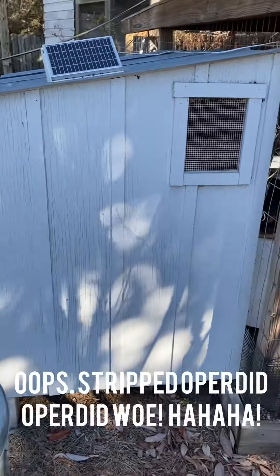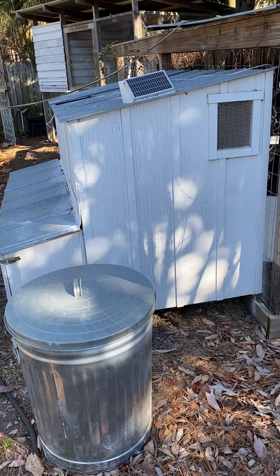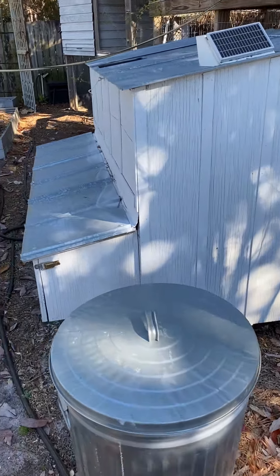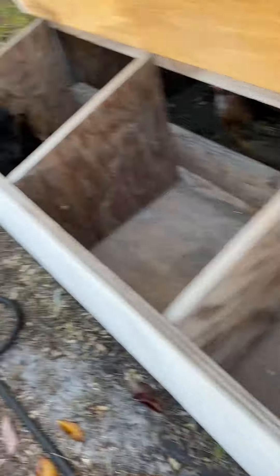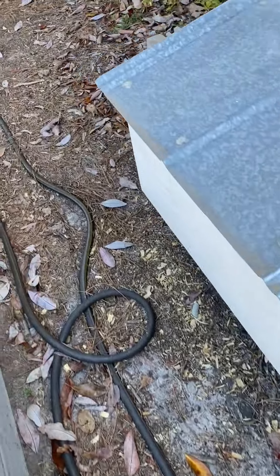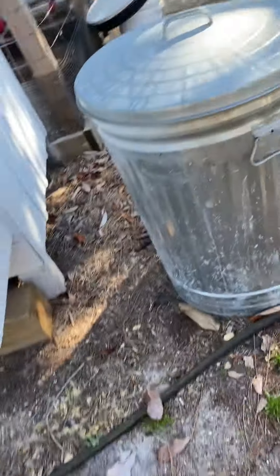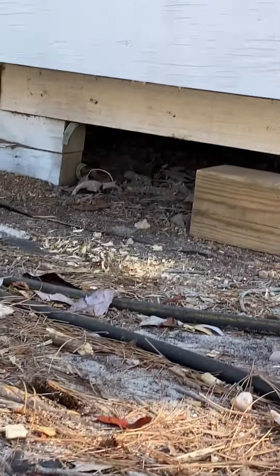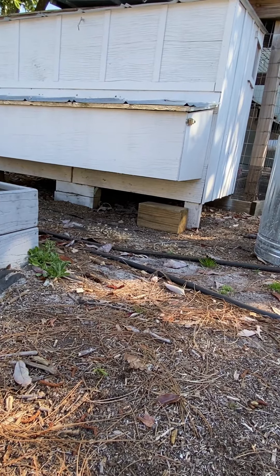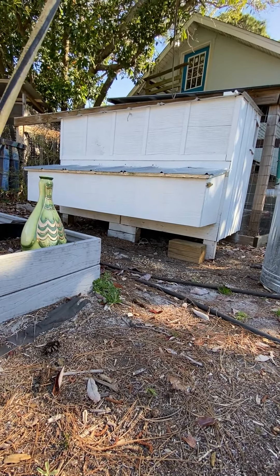This right here is the second coop that I built. I wish I'd done something a little bit different because although it's easy to get to the eggs, it's a little difficult to clean it, because my trays are right down there — those pull out. I wish I'd made just one long one that pulls out from the side — would make it a lot easier. But this one was still an improvement over my first one.